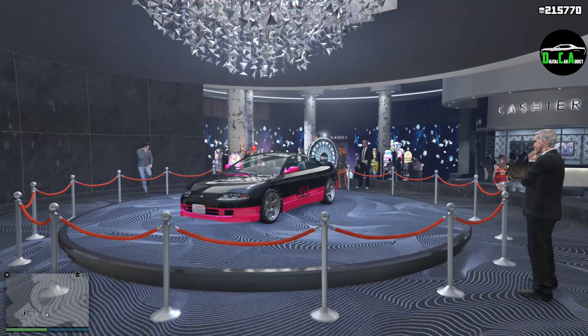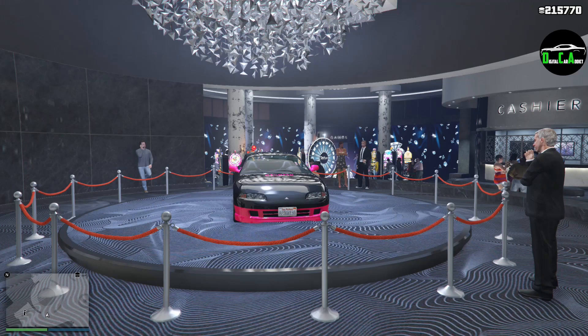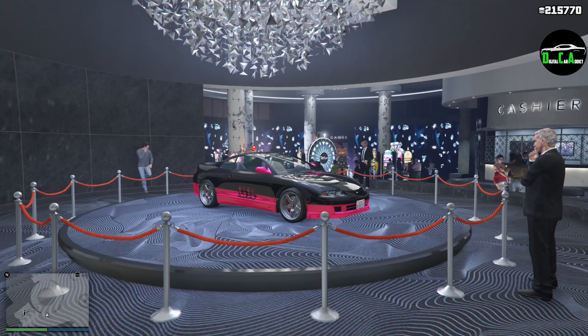To avoid confusion, please note that what you get for the vehicle depends on what you paid for it. The podium car will not sell for any money — I'm specifically referring to the Penumbra FF that people paid full price for. Is the Penumbra FF worth attempting to win by spinning the lucky wheel over and over this week? I'm going to say 100% yes. While it's not the fastest sports car, it's normally way overpriced, and getting it for free is awesome.